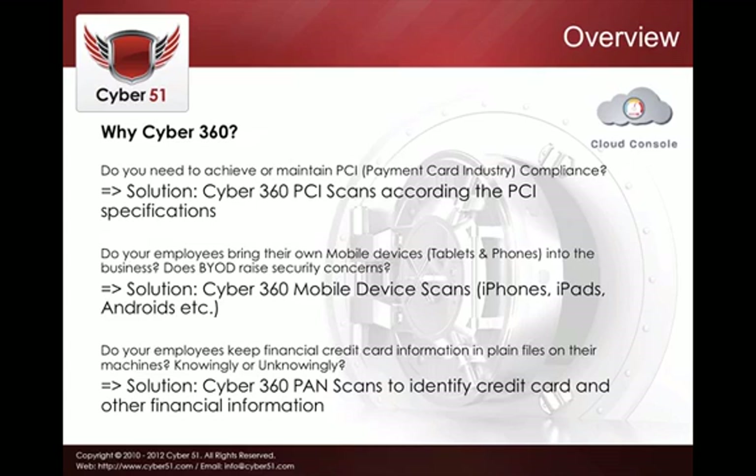We also understand that bring-your-own-device raises a lot of security concerns, and it's common practice today. People bring their own tablets and phones from home into their businesses, and security is a real concern. Therefore, Cyber360 offers complete mobile scanning for iPhones, iPads, Androids, and similar devices.